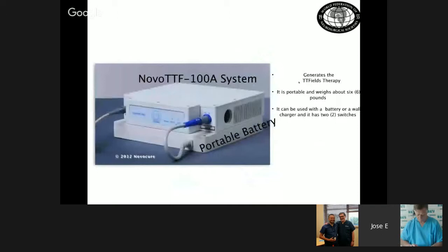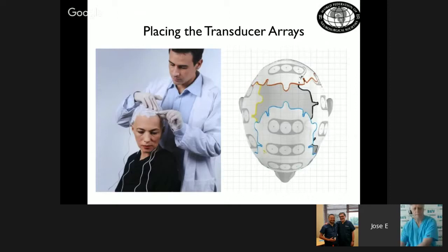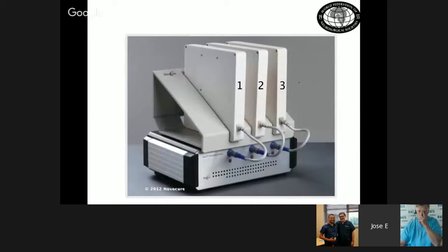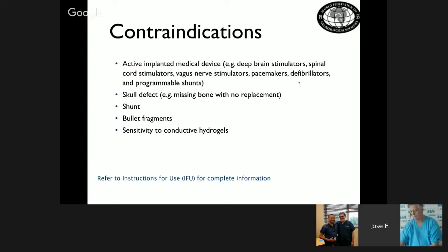The electromagnetic fields run between 100 to 300 kilohertz. The basic principle is that these plates are placed on the patient, connected to a battery, and the patient must wear them on the skull approximately 18 hours per day for maximum effect. A mapping of plate placement is made according to tumor location, and the patient must carry them for at least 6 months to a year. TTF showed it is as effective as any current chemotherapy treatment for glioblastoma multiforme. This treatment is indicated for patients above 22 years and is not recommended for pregnant patients or those with skull defects or valves.